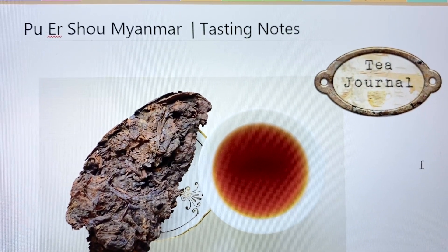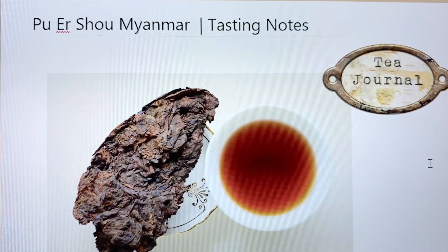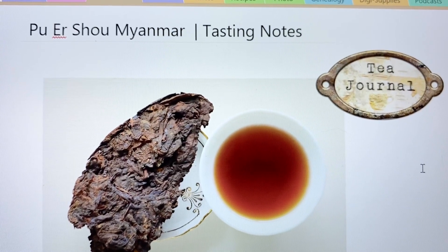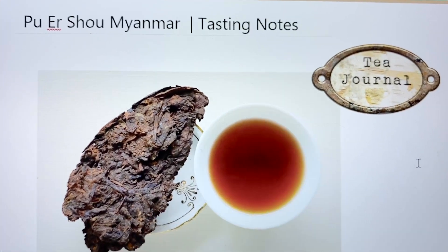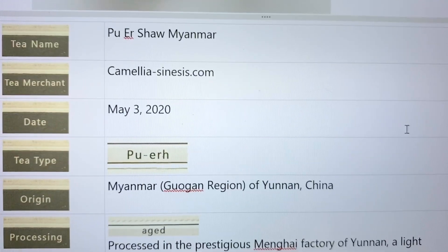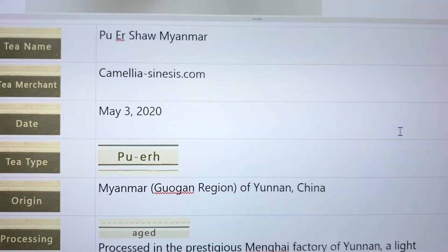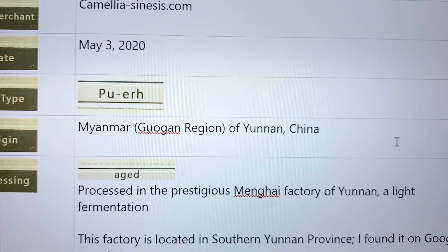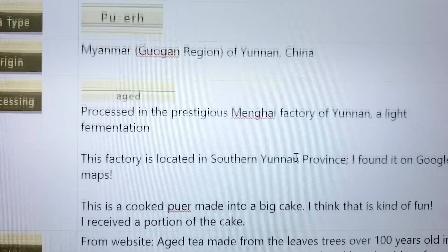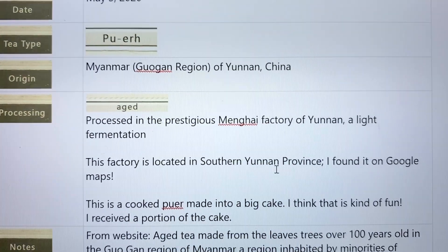It's a pu-erh shou — S-H-O-U — and 'Mine Mar' is the location. I got this from camelliasensus.com. It's a pu-erh from the Gugan region of Yunnan, China. So this is a cooked pu-erh.